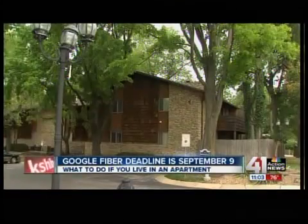If you live in a building with one owner and multiple renters, the owner needs to sign up for you. September 9th is the last day to pre-register, and the only way to bulk register for your full apartment building is by September 9th. Forms are available at the fiber space right now.